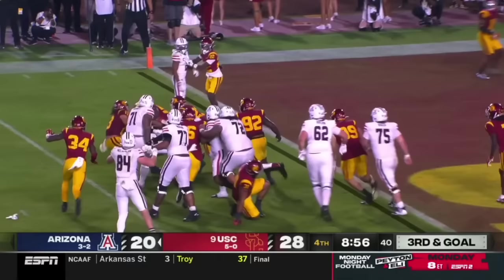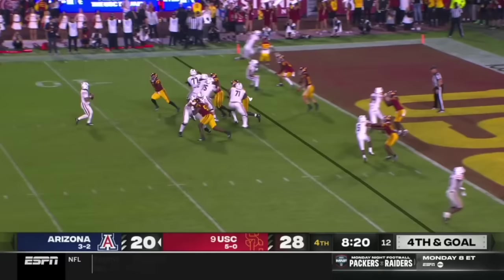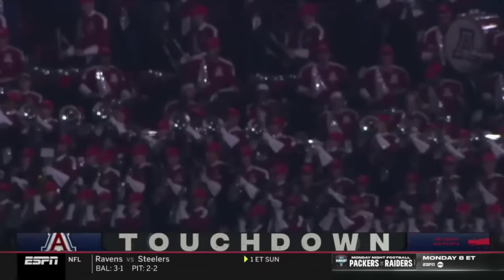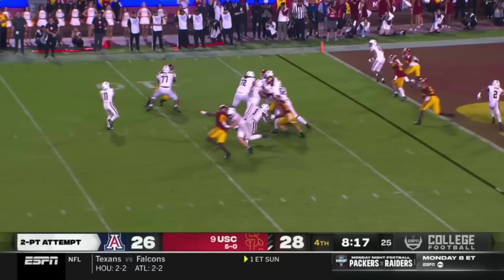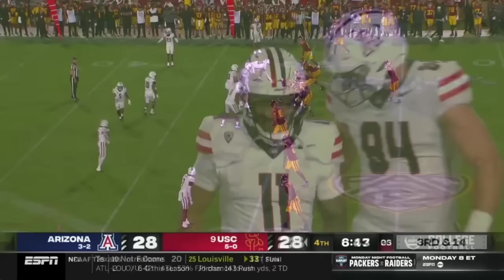Under center, Fafita will hand it off and nowhere to go, in fact losing a couple yards. Fafita looking left, throws — caught, touchdown Jacob Cowling! And now the Wildcats presumably will line up to go for two to try to tie the game. Coleman in the backfield, Fafita will throw and he converts — McMillan catches. We got a tie game!